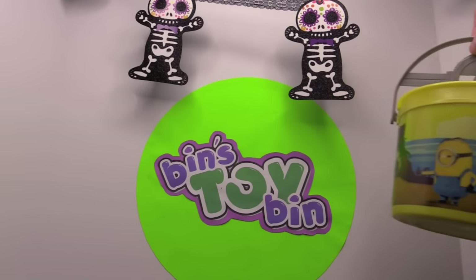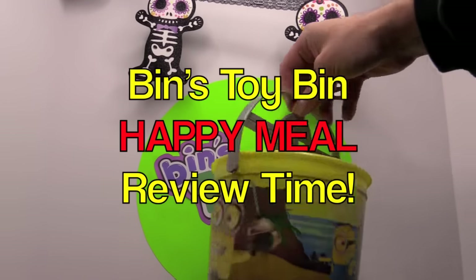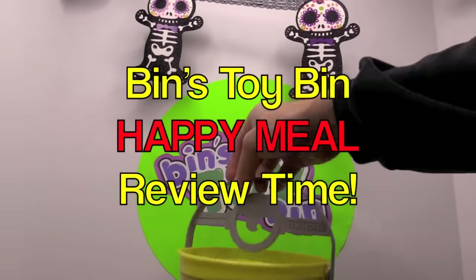Hi everyone, it's John and Ben and it's Happy Meal Review Time! Halloween edition!